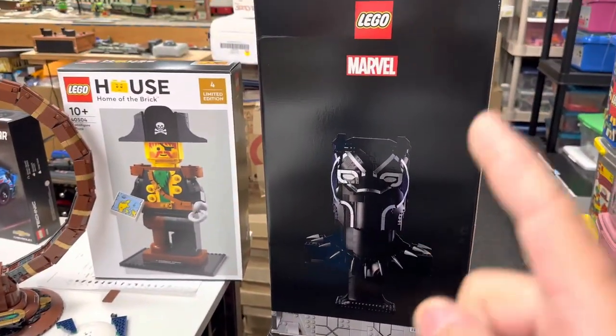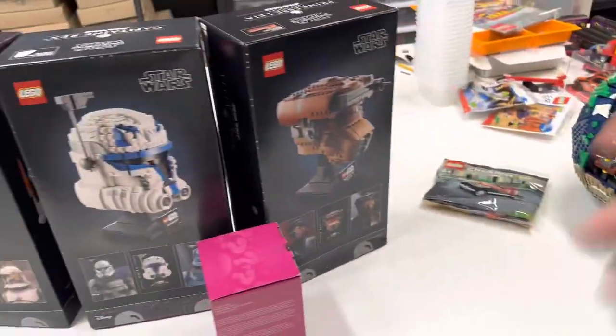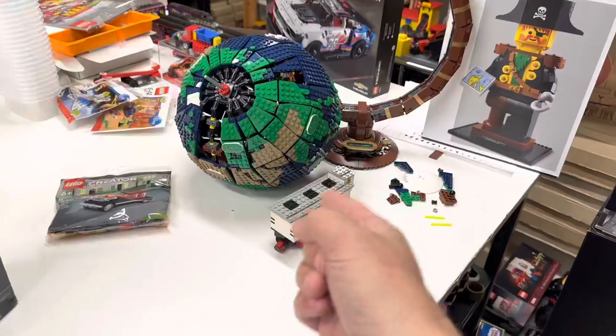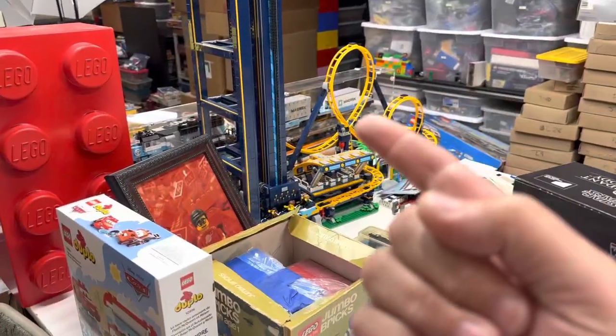Yeah, and I didn't do a haul — I do stuff sometimes and don't film it. So I got three of the Wakanda Forever sets. Still haven't parted that thing out — I've been wanting to take it apart for like a month now. I think I want to take the roller coaster apart too.